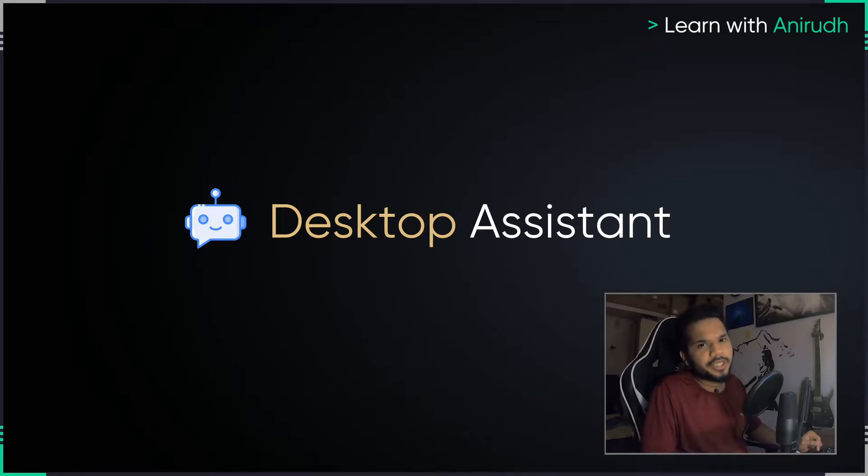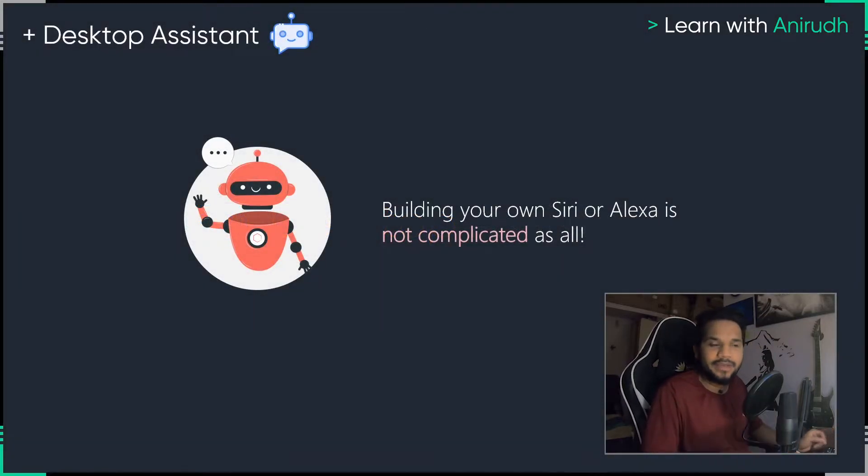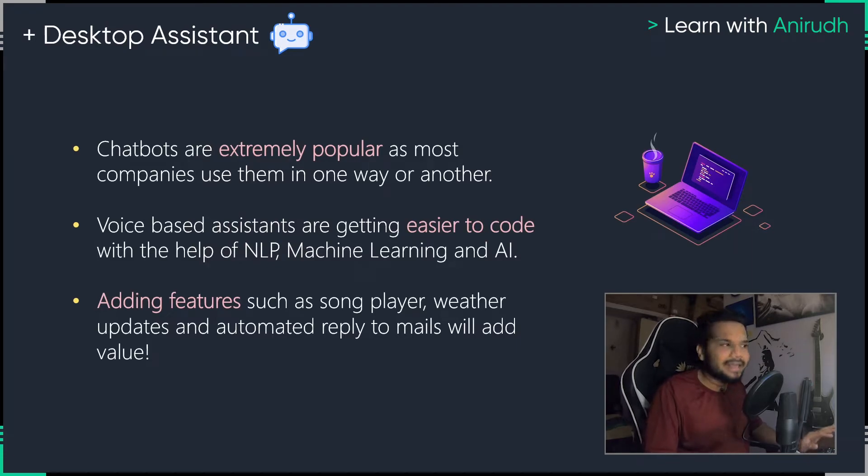After the content gatherer, the third project you could work on is something called a desktop assistant. A desktop assistant is very simple — you guys might have used Siri, Alexa, or Cortana. It is a general assumption that people think it is very difficult to have your own implementation of something like Siri or Alexa. Let me tell you that it is not complicated at all. Chatbots are extremely popular these days. Any service-based or product-based company you look at, the majority of their customer support responses are now chatbots. You actually talk to a bot, and only when your issue cannot be resolved by the bot do you talk to a human representative.